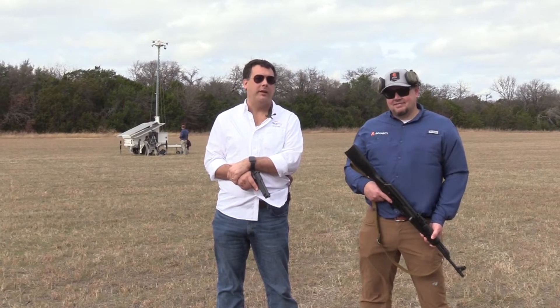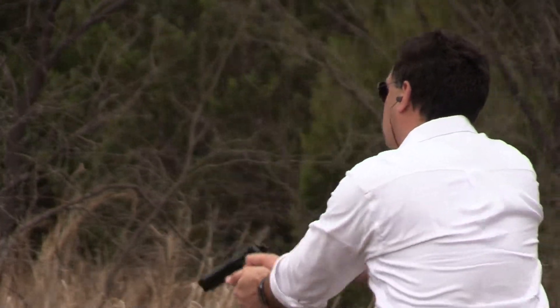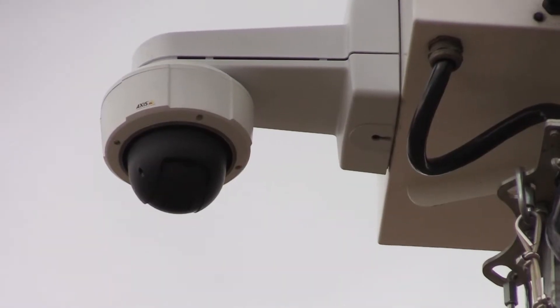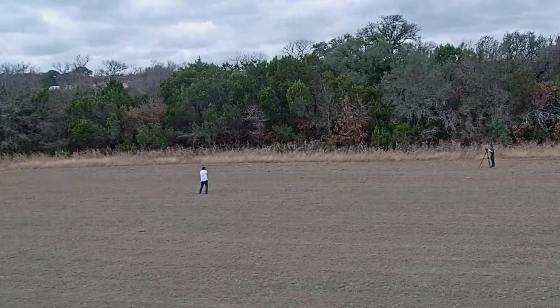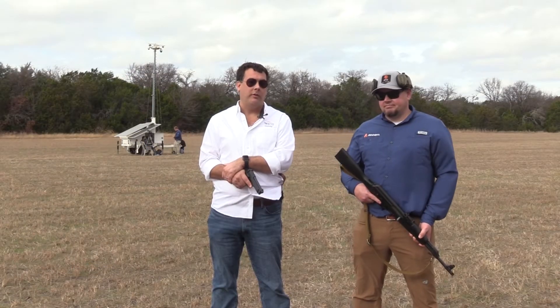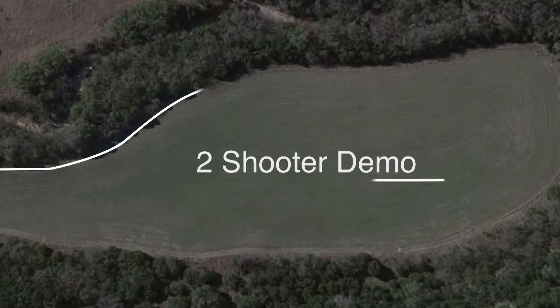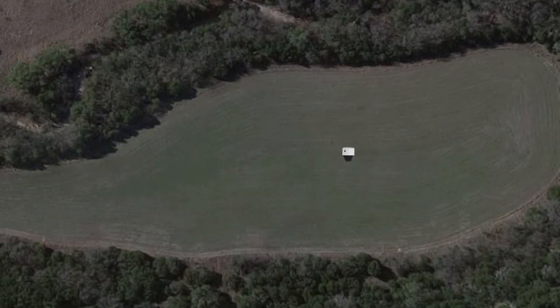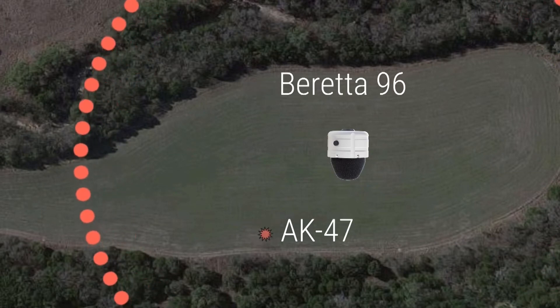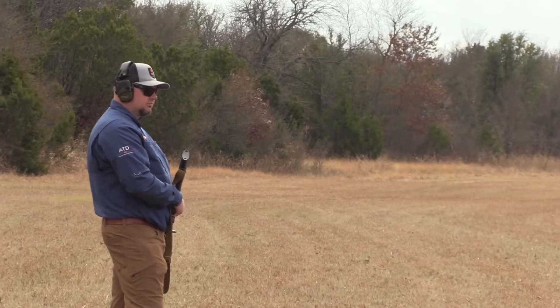We just finished shooting a Beretta 96 and watching the system identify the shot, track the camera to the shooter, and have the shooter recognized by facial recognition. Next, we're going to be shooting the Beretta 96 from the same shooting position, as well as an AK-47 from a different position opposite the other shooter, so we can watch the camera and the system identify both shooters and pan back and forth.